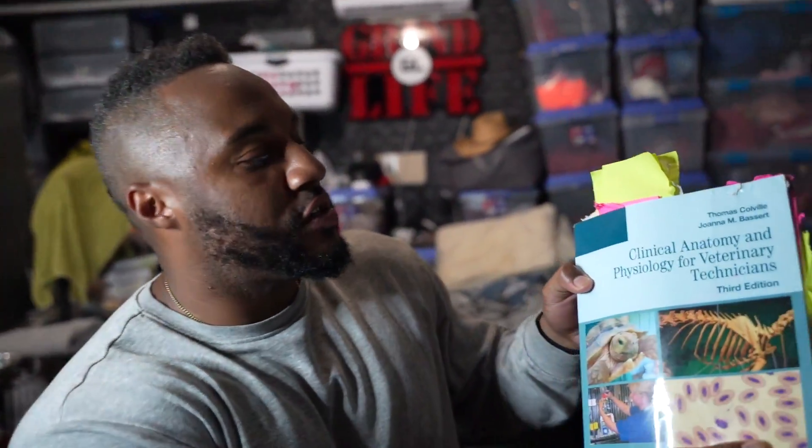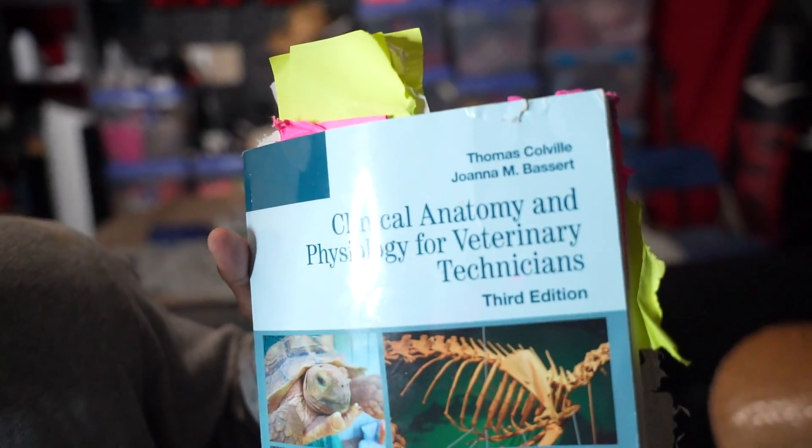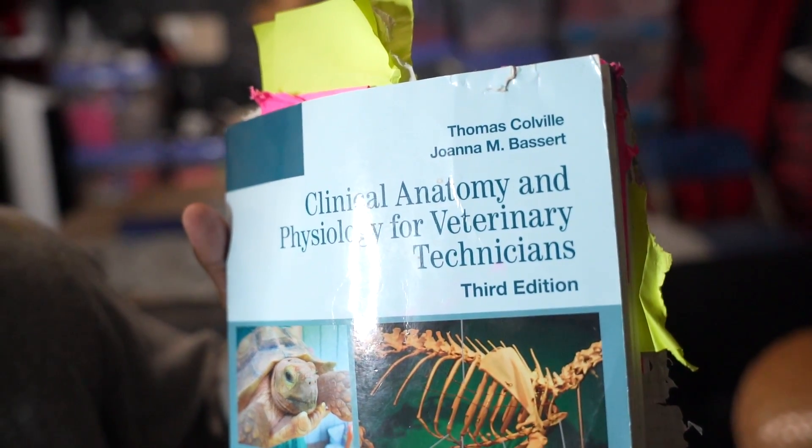So let's talk about bones — that's the point of this video. This right here is 'Clinical Anatomy and Physiology for Veterinary Technicians,' third edition. This is pretty new, pretty relevant, it's current. Let's talk bones.